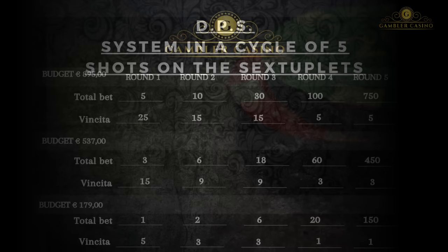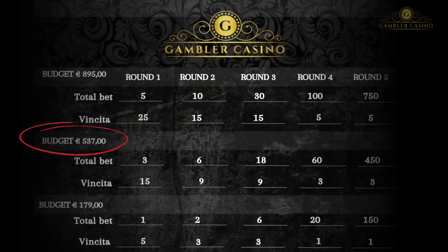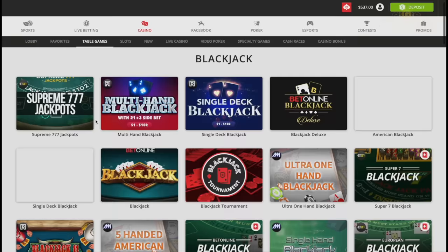As always, I have prepared a game scheme to make betting simple. I'll use an average bet that requires a budget of $537. The bets will be three chips. Click on the link in the description and open the casino — go to the table game section. The roulette I'm using is European roulette, as you can see on the video.